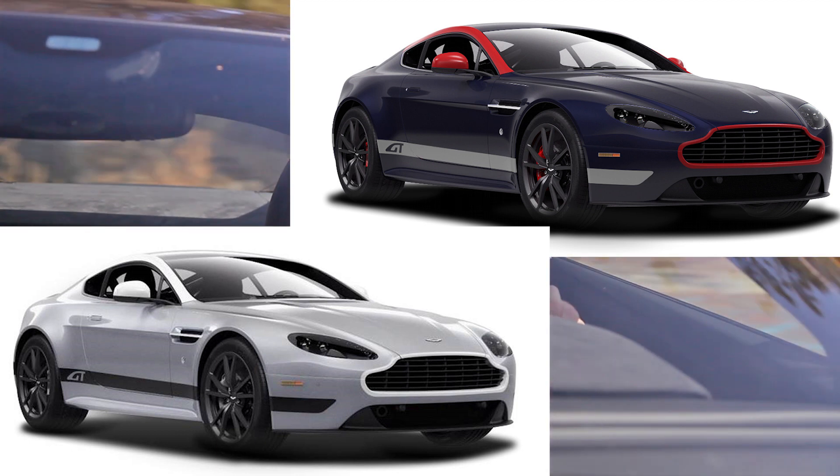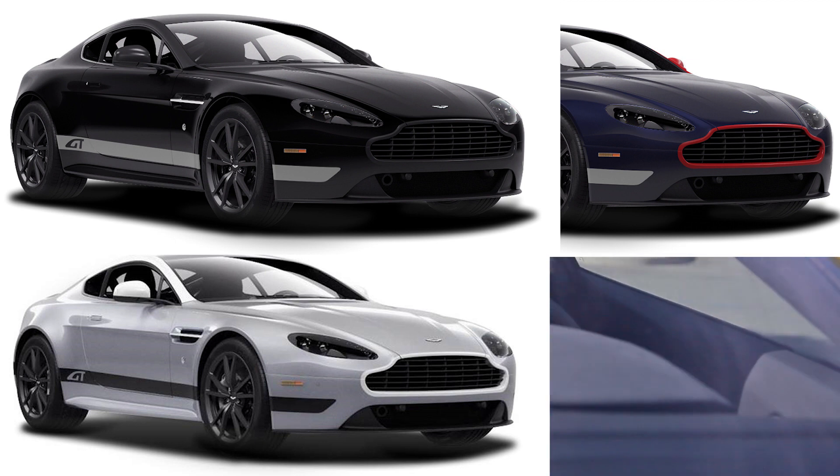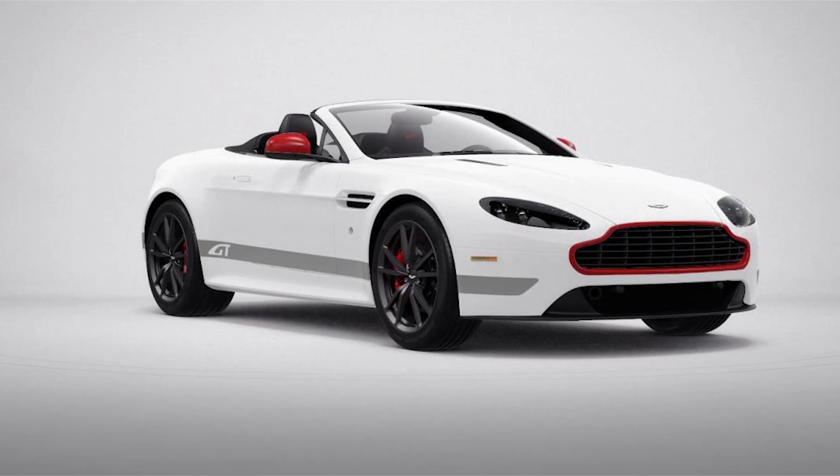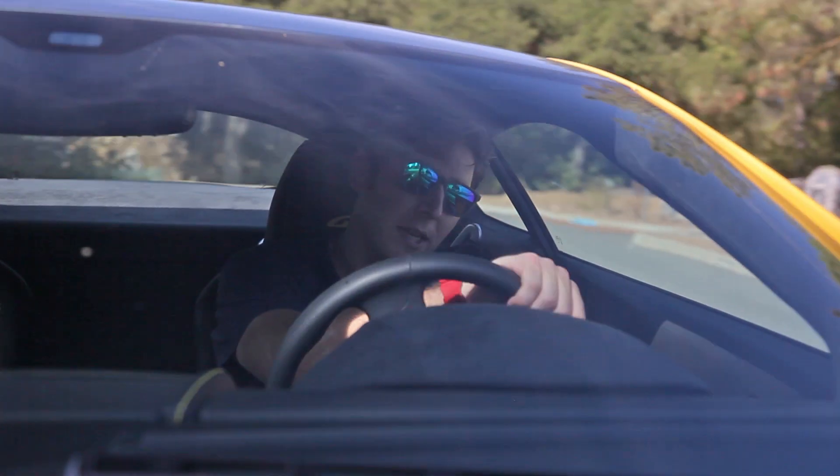And then there are a few other colors to choose from as well in the Vantage GT palette. Additionally, if you like the wind in your hair, you can opt for a convertible. I'll stick with the coupe, though.